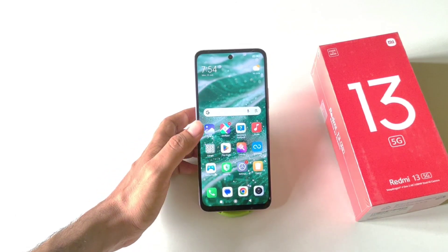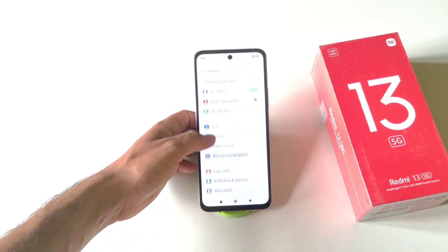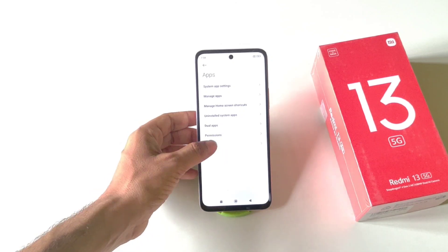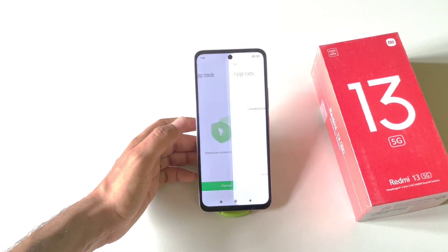You can also lock any application without downloading any third-party app. Simply open Settings, scroll down, and click on Apps. At the bottom you will see the option App Lock — click on it, then click Turn On.